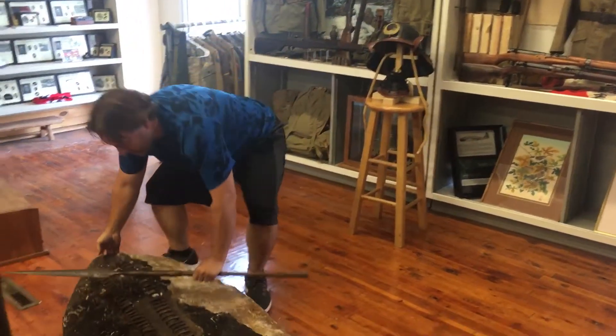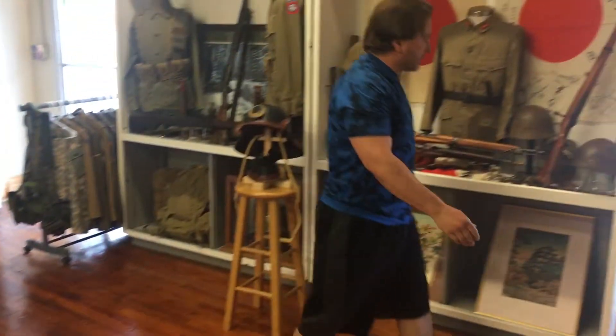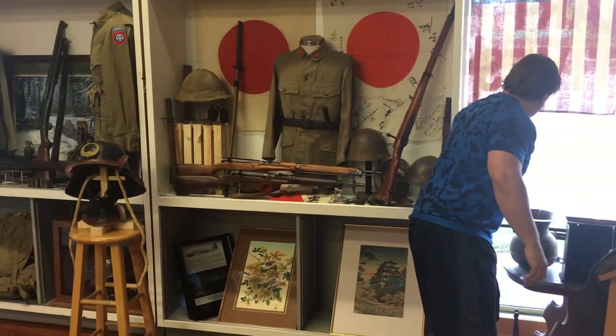Got a bunch more treasure. It's been a while — you would think we could do some videos and not take forever. But I have been busy.